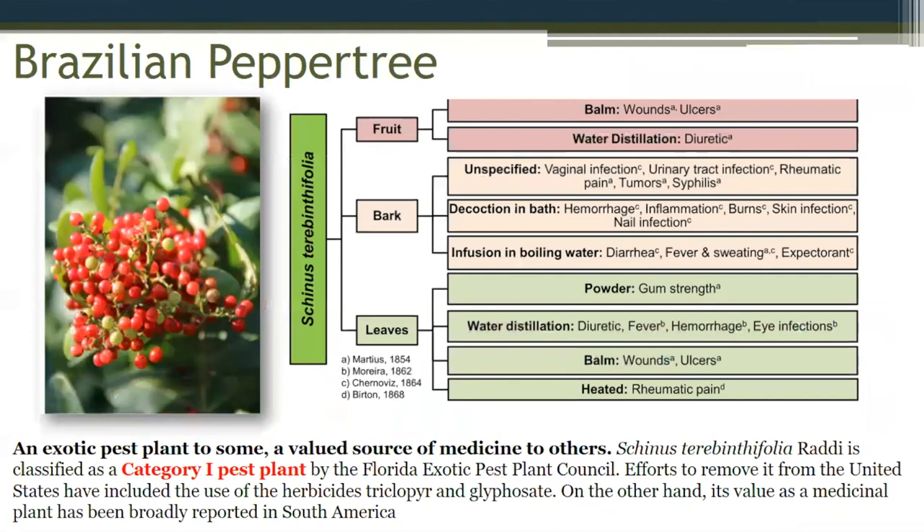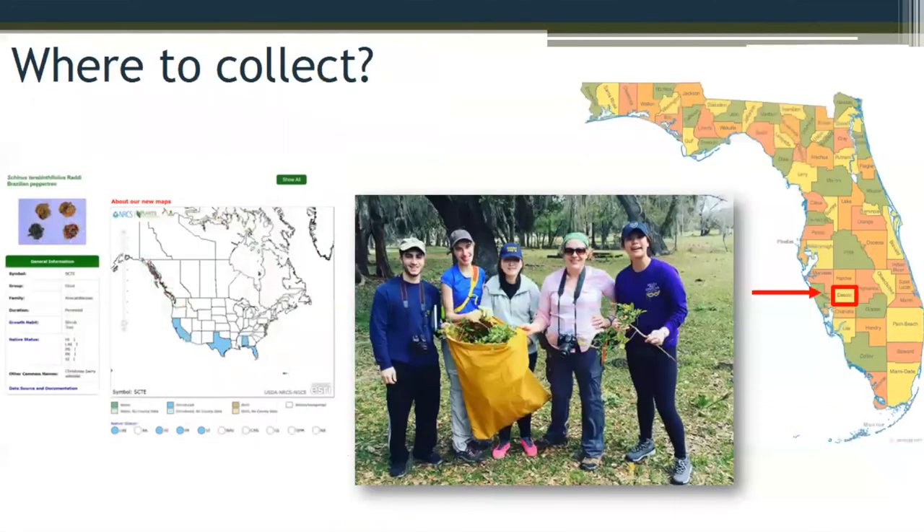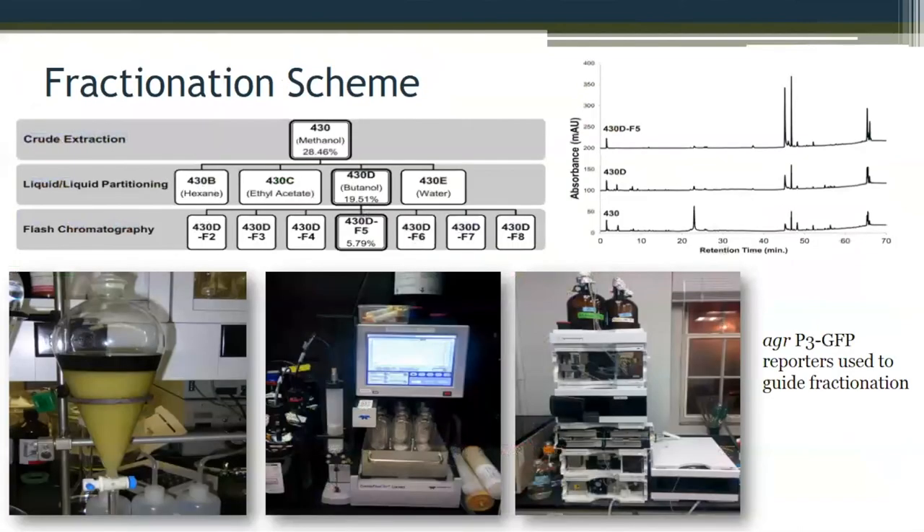Let's go forward to another story — the Brazilian pepper tree, our more recent publication. This is Schinus terebinthifolia, in the Anacardiaceae — a relative of mango and poison ivy, very important in traditional medicine in South America. There are lots of records of its use for infectious disease, but the fruits were understudied. I'm from this part of Florida, so I took some students down to collect fruits, leaves, and different tissues of the plant — it's an invasive species in Florida, actually a noxious weed with big programs geared towards its removal. Kind of an underdog story.